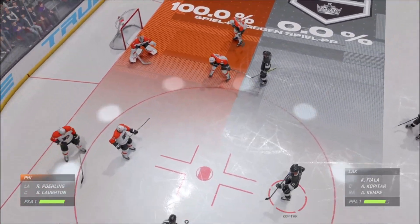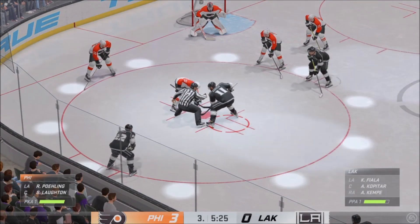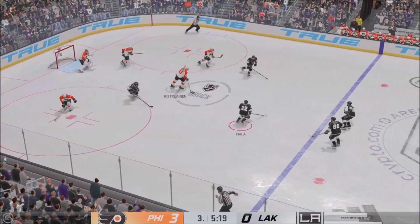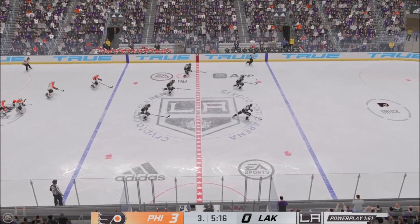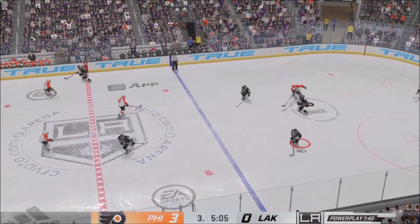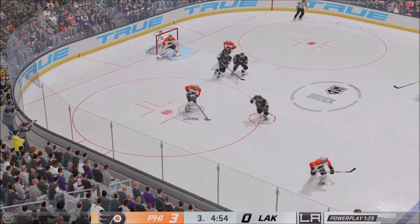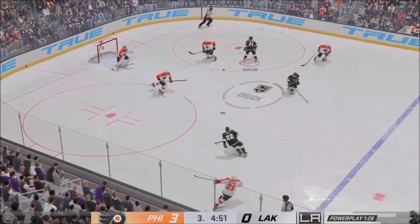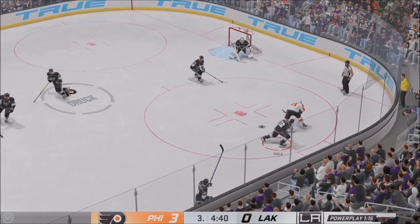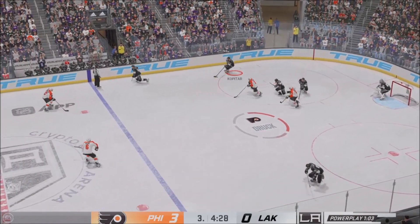L.A.'s got another opportunity on the man advantage — they haven't scored in the game on the power play. No need to get frustrated — they all bring a different skill set. They win the draw in their own end. Philadelphia's got a hold of the puck and they manage to clear it. Tries to get this man advantage going from their own end into the attacking area from the left side — that pass goes off a stick. Still trying to clear — the puck clears the zone. That's why you want players with active sticks on your penalty kill — they can close quickly and fire it down the ice.